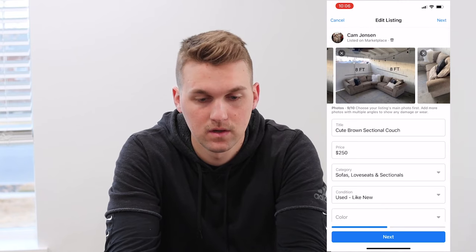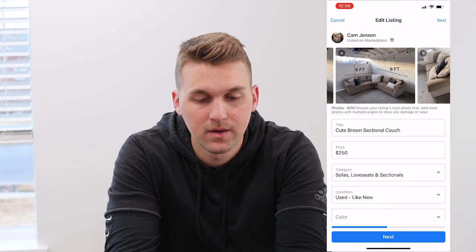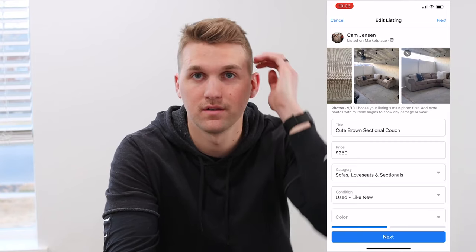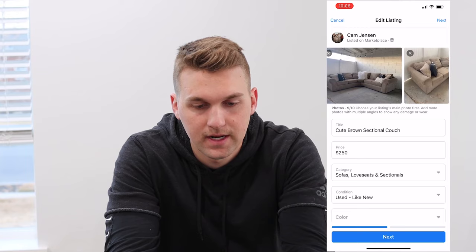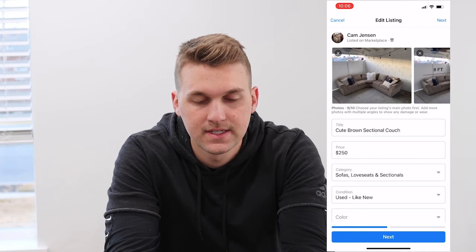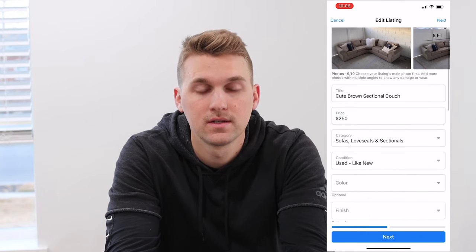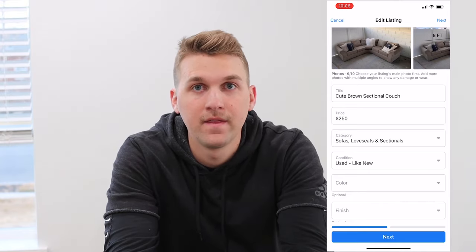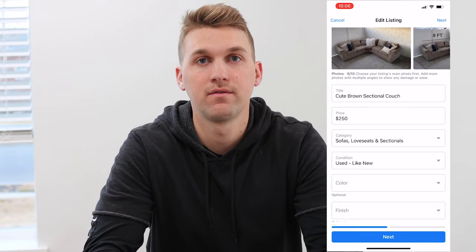Alrighty, so now that we've got those pictures taken, I'm going to go ahead and post it to Facebook Marketplace. I'm going to share my screen with you guys — I have the listing all typed out so I'll show you what I do for pretty much every one of my listings. So as you can see here, we've got all the photos. On this second one, I like to edit it and show how big it is because a lot of people will ask about the size — so when they see it as the second photo, it's just super easy and you never get the question of what the size is. We've got a nice close-up and then just a few different angles and shots.